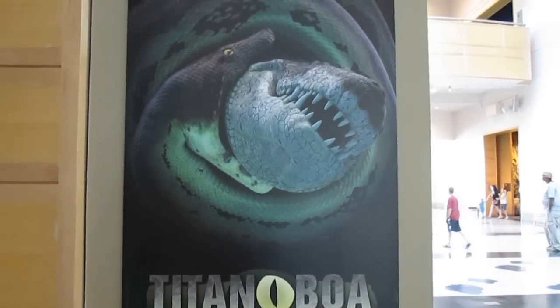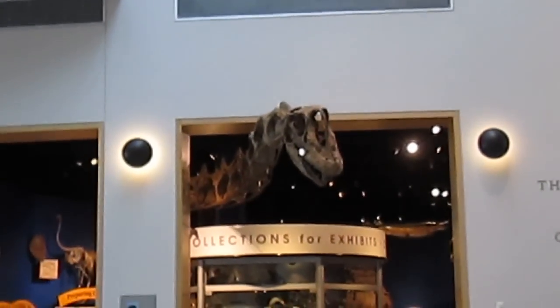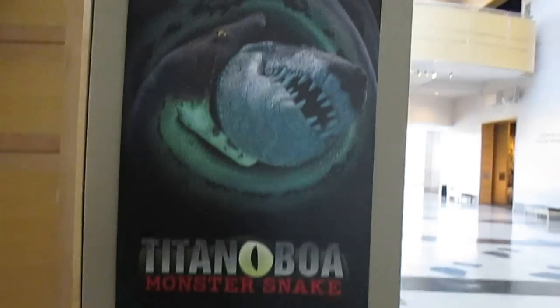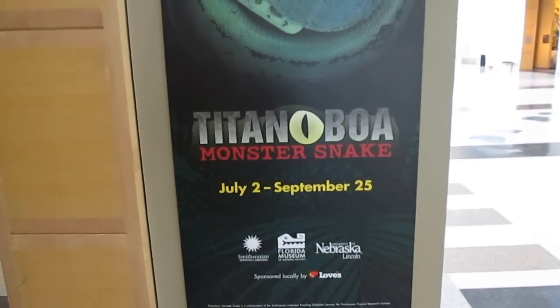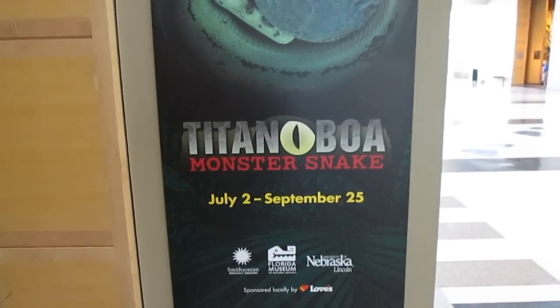We're here at Sam Noble Museum, welcome to Natural History again. First of all, say hello to Star of Poseidon. Haven't seen him in a while, but we're right here going to pay attention to this little exhibit that started up a couple of days ago — we have a new Titanoboa exhibit that's traveling around the U.S.